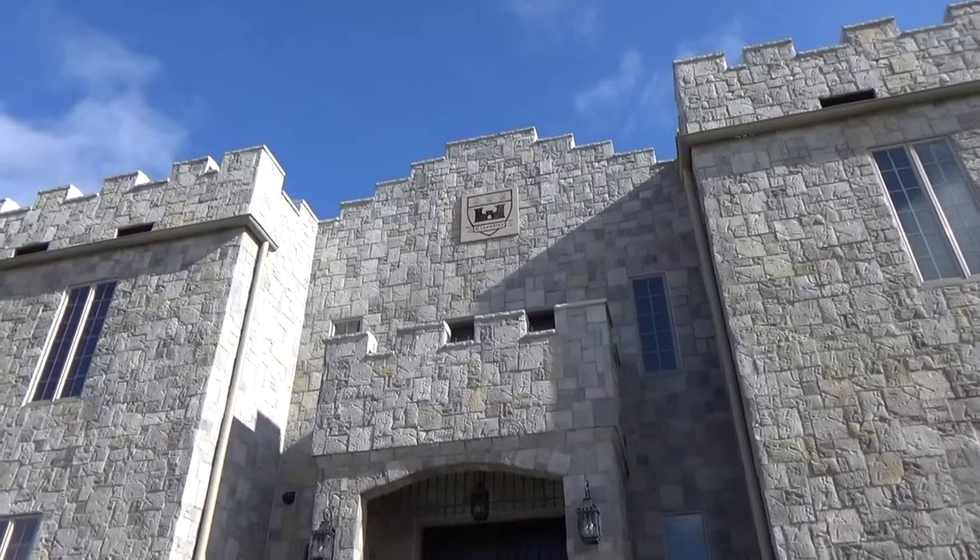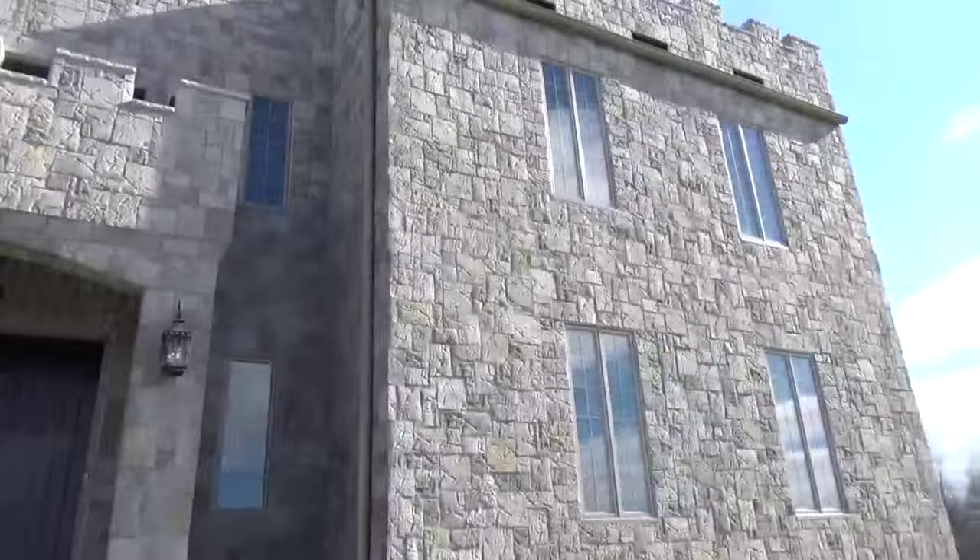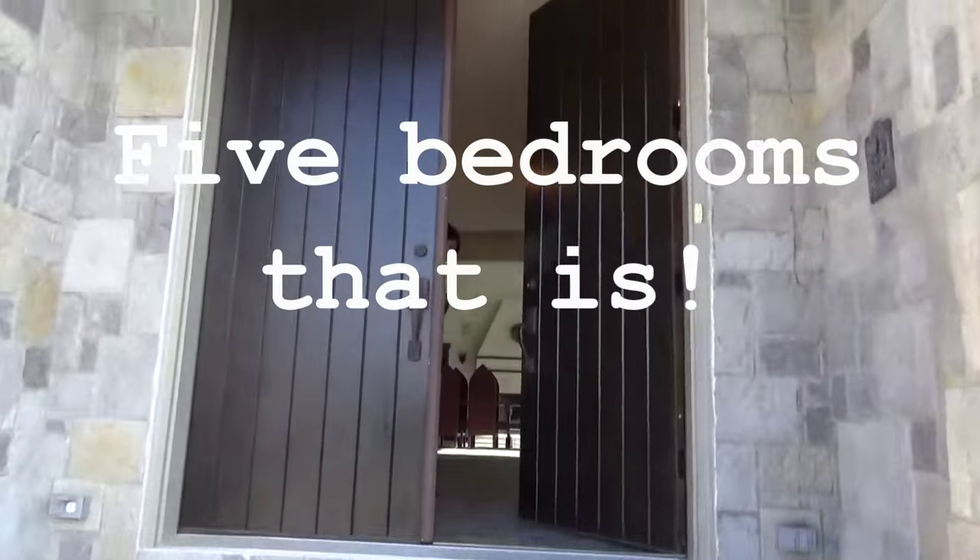This is Clayshire Castle. It's a bed and breakfast in Indiana — a five-room bed and breakfast, and we're gonna get a quick look at it.